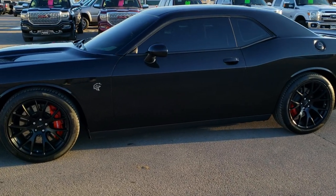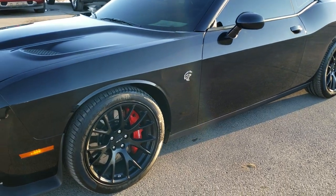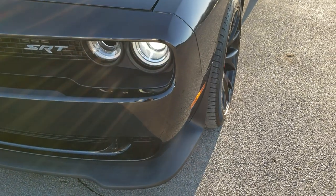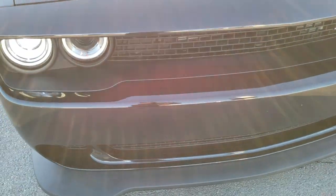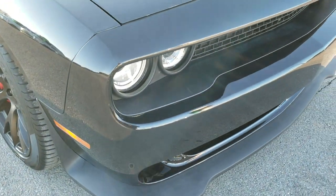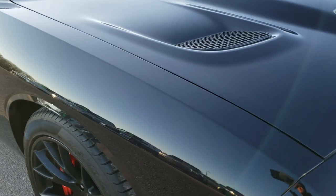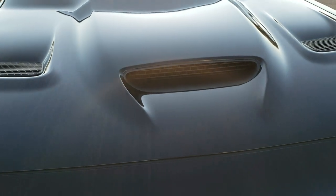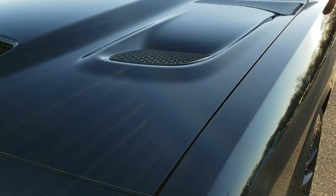This is stock number 10577. We are here at Summit Automotive in Fond du Lac, Wisconsin, your new and used sports car headquarters. Today we are checking out this super clean 2015 Dodge Challenger Hellcat. This car has the 6.2 liter supercharged V8 Hemi motor which pumps out 707 horsepower.